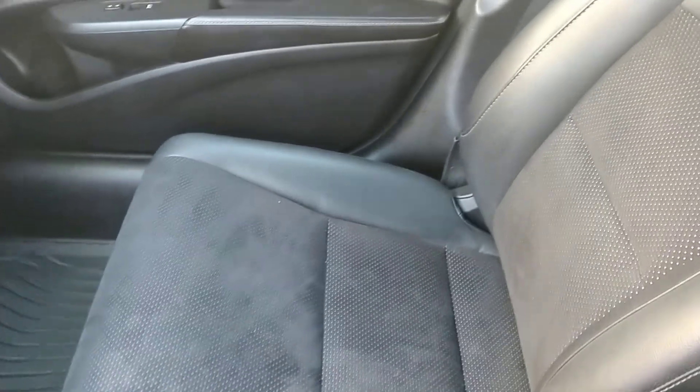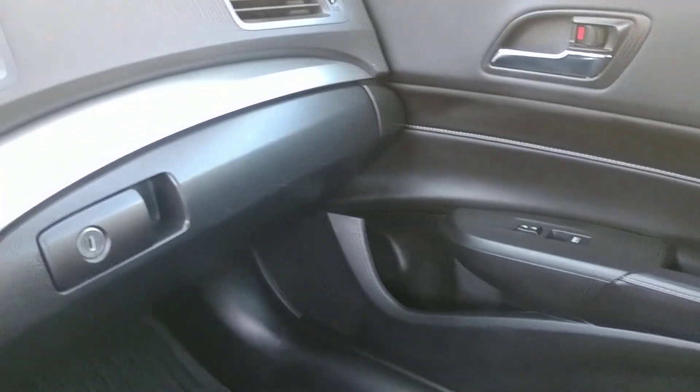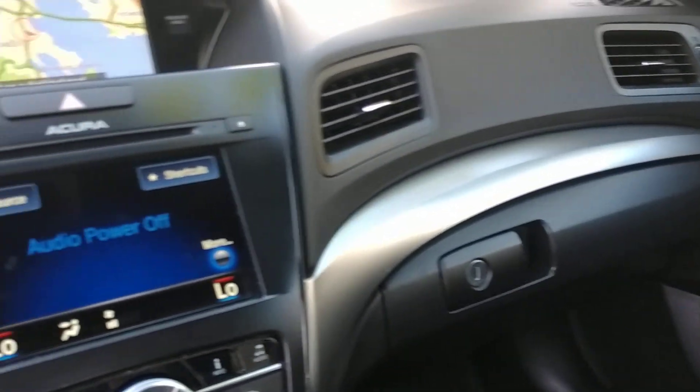Now stepping inside the vehicle, it has the black suede and leather interior. The interior and exterior were really well maintained, and it has only 33,250 miles.